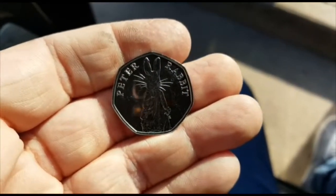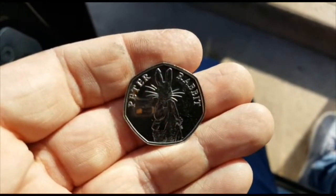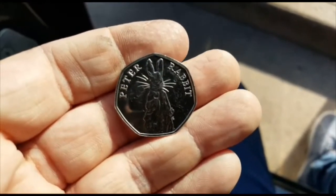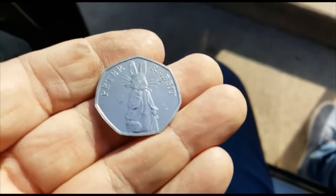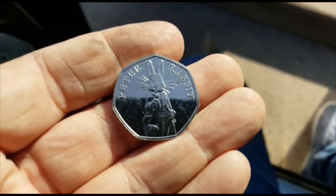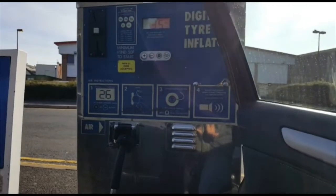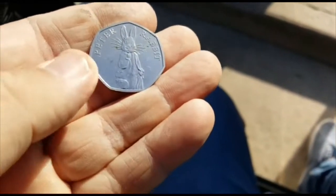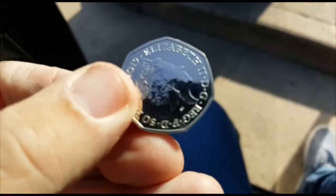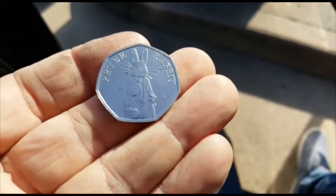Hello again, it's Matt from Coins and More UK, working in partnership with the Great British Coin Hunt dot com. We are in another location in Lincolnshire, UK and we are about to release this 2019 Peter Rabbit into circulation. We are at a petrol service station, courtesy of Ian. There is the Peter Rabbit and the reverse 2019.